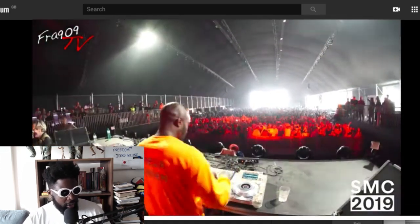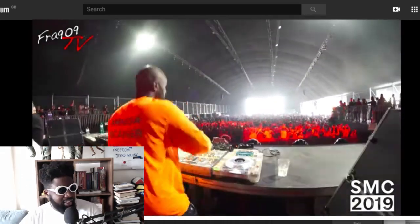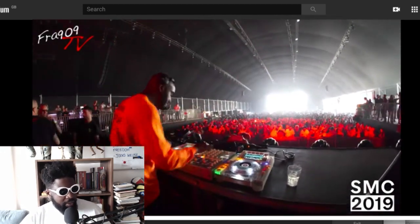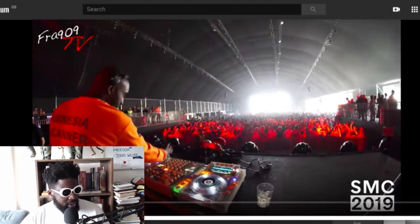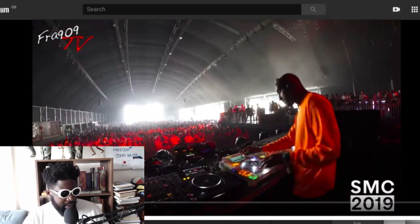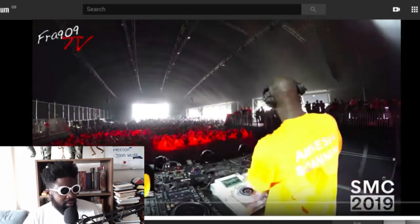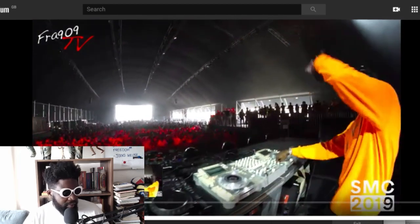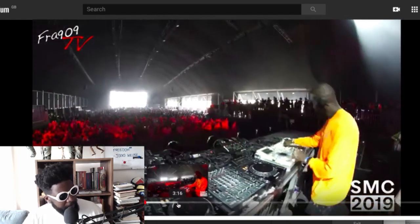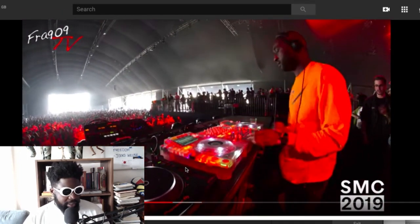One thing for certain — those decks look sick. A translucent mixer and CDJs? Wow. Virgil's going for it, and he's dancing too, which is cool to see. He's not just being static on the decks. I love the look of those decks. It's hard to judge too much from this — watching DJs on YouTube is similar to that quote about dancing to architecture.